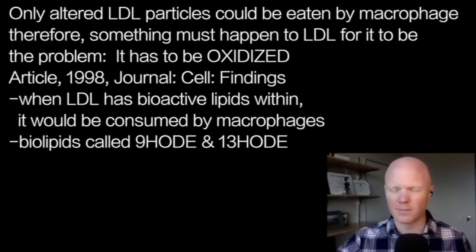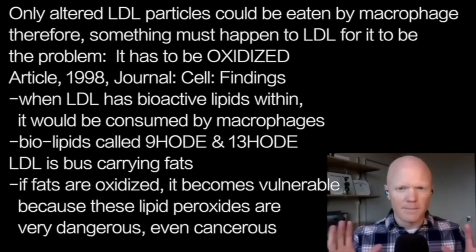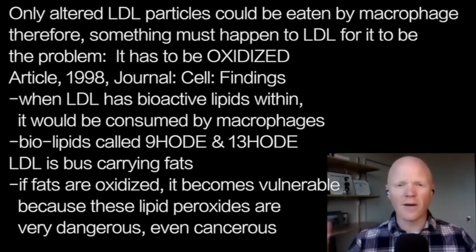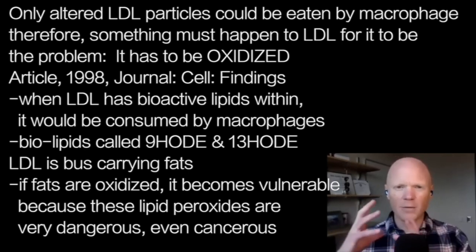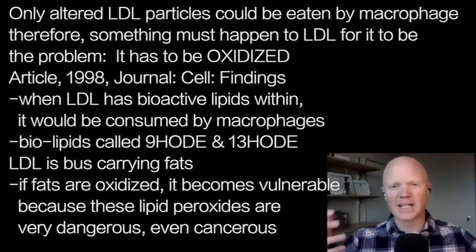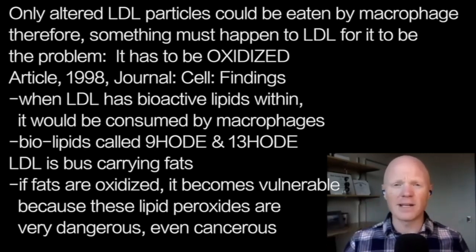Someone might be thinking this is getting too complex, but briefly: LDL is a molecule that's basically like a bus that's just carrying around a bunch of fats. The composition of those fats — the type of fats — appears to be problematic. If some of those fats are oxidized, then that LDL molecule carrying those oxidized fats gets flagged as problematic, and the macrophage will try to get rid of it.